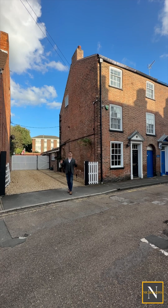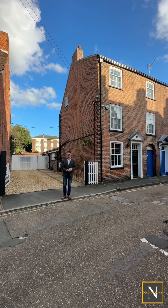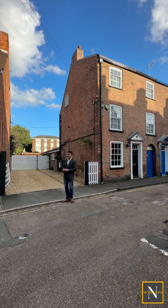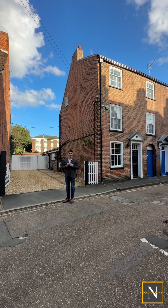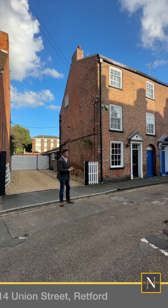Are you on the lookout for an absolutely beautiful Georgian property that's been fully refurbished really sympathetically with loads of character throughout, but also sits in the heart of Rhettford Town Centre, has plenty of off-road parking, has a modern layout with an open plan kitchen diner downstairs and an enclosed rear garden? Then take a look at this.